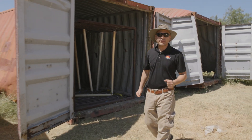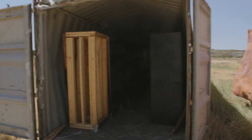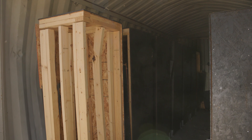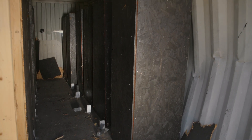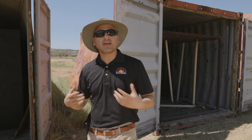Let me now show you one of the actual test specimens that we use in this program. What we have here is a shipping container that has been fitted with wooden boxes. These wooden boxes are here to mimic or mock what a battery rack looks like, and they provide a surface — an object for the flame to interact with and accelerate.